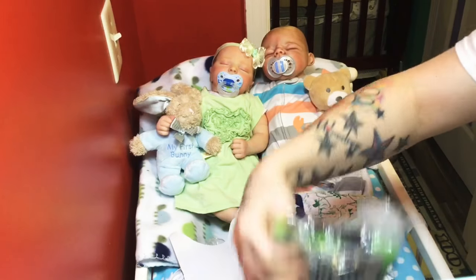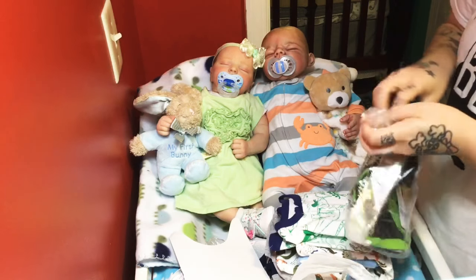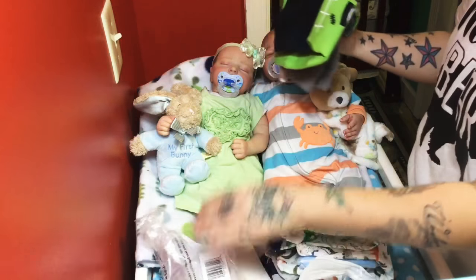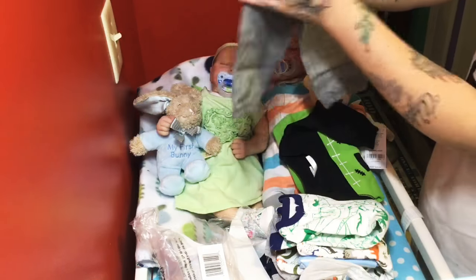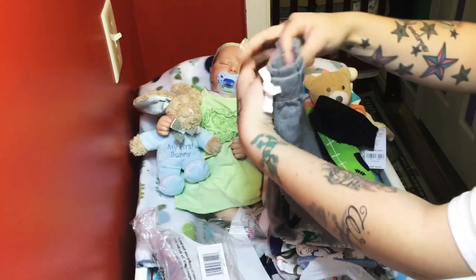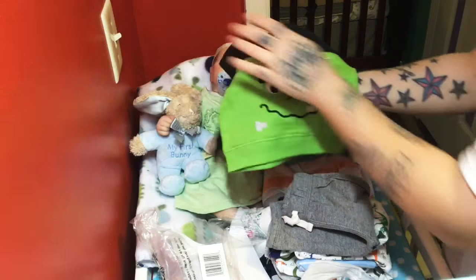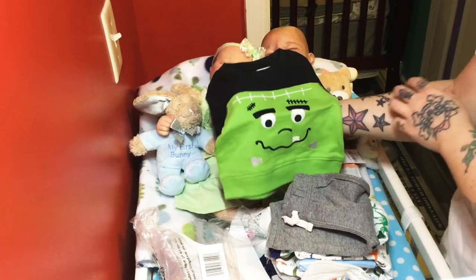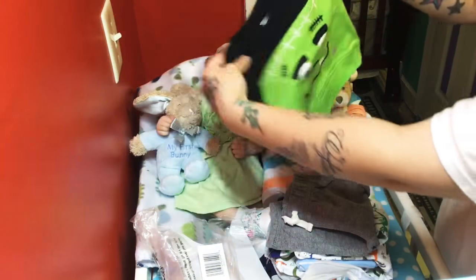And I also got this on sale — it was like a Halloween thing, but I'm gonna use it around, not just for Halloween. It's newborn size. We have just some little gray pants and it has a little Frankenstein sweatshirt. And I love that.